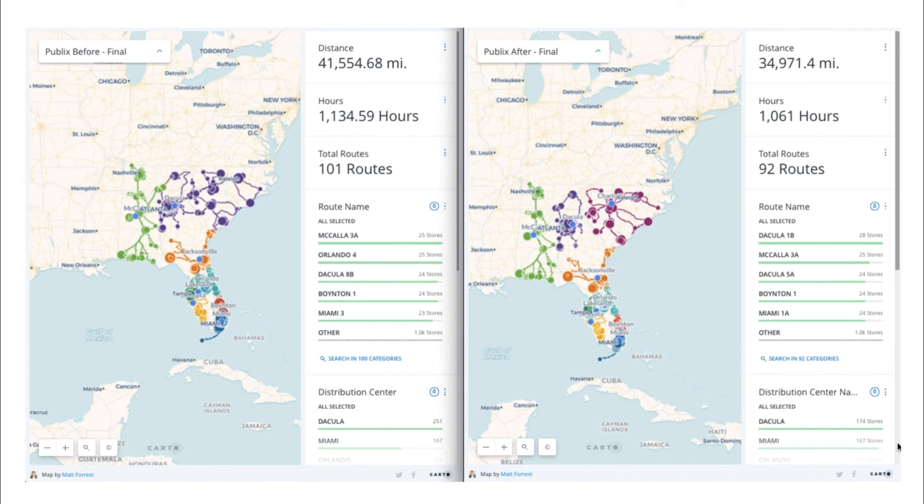Carto brings together the data, analysis, and visualization to make complex analyses like these possible to optimize supply chain networks. Would you like to know more? Request a demo.